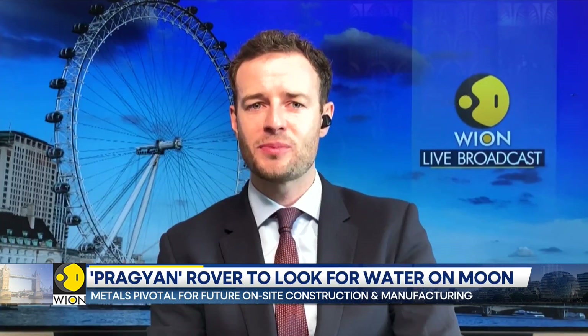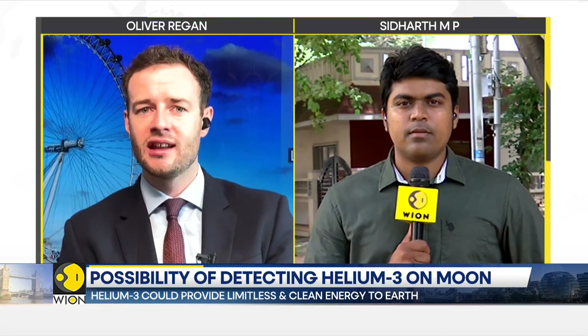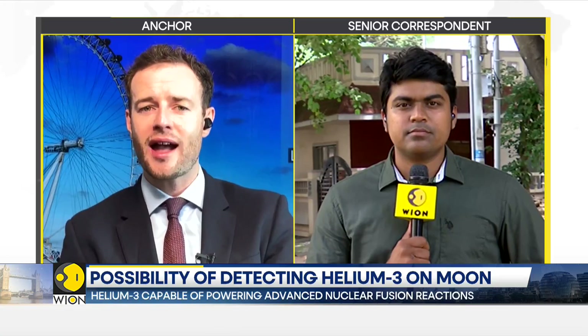For more on this, our senior correspondent Siddharth MP joins us live from Bengaluru, India. We're up to a crucial stage of the mission, Siddharth. What can you tell us about the current stage and the status of the craft?